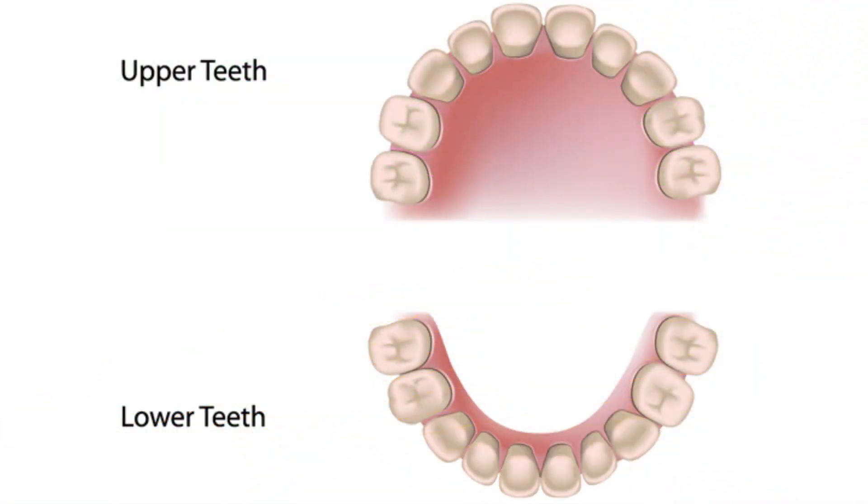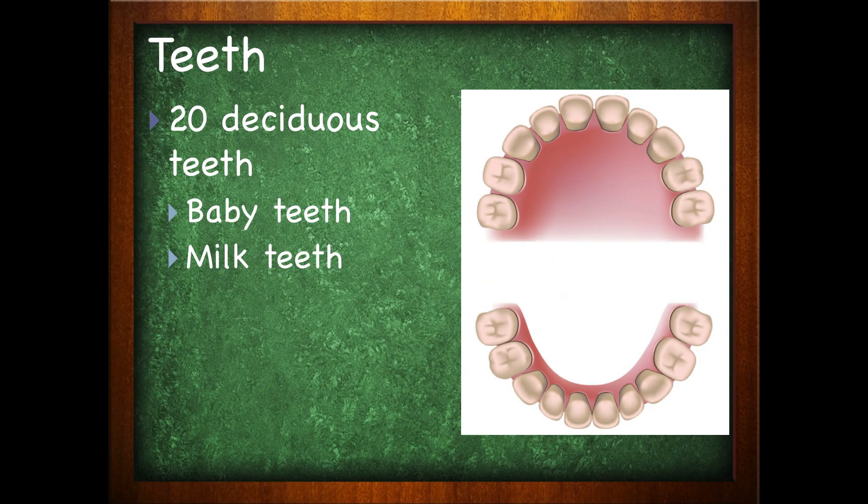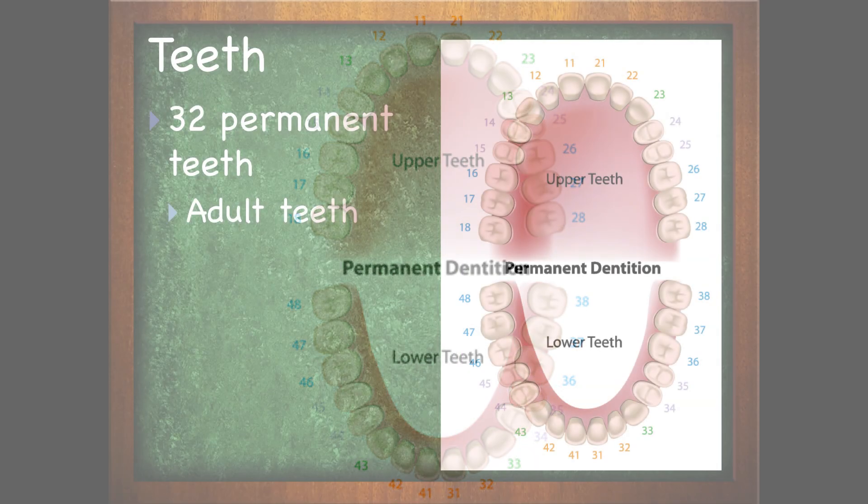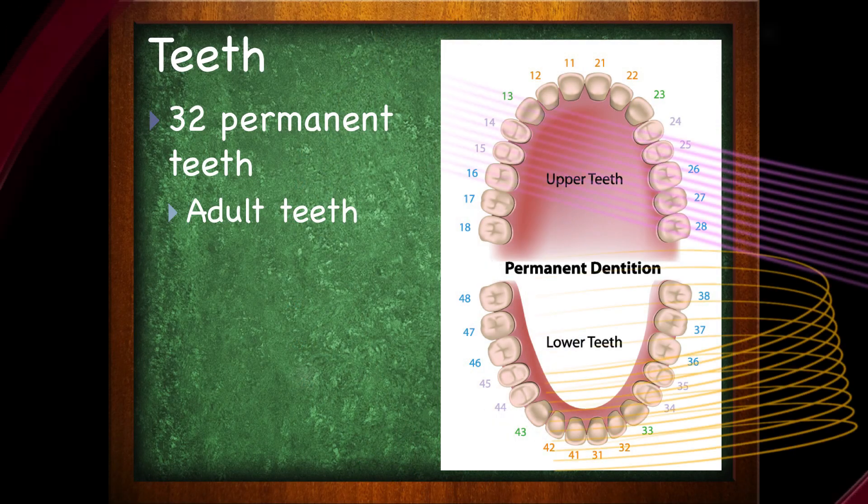Next up are your teeth. Collectively, the teeth are known as your dentition. You have baby teeth and you have adult teeth. Your baby teeth are known as deciduous teeth, otherwise known as milk teeth, and there are 20 total. Then you get your permanent teeth, otherwise known as your adult teeth, and those are 32 total. Numbers sometimes show up on your exam, so be sure to memorize how many baby teeth and how many adult teeth somebody has — it's easier to memorize the number than to sit in the test and count on your fingers.